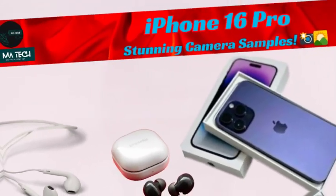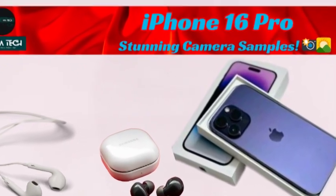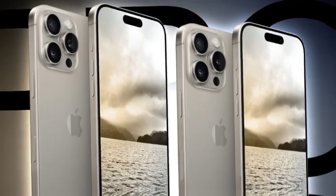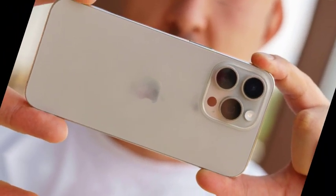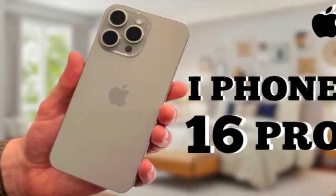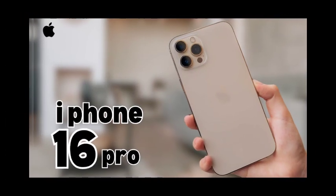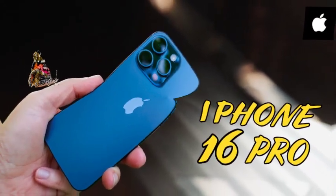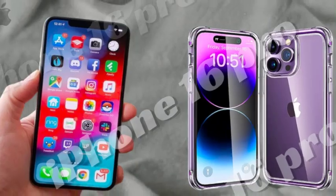Videos of dummy units, including those from Tech Boiler, provide a glimpse into the titanium desert color but cannot fully capture its real-life appearance. Factors such as screen calibration and camera RGB accuracy can significantly affect how colors are represented in videos and images. As a result, the true shade of titanium desert might differ slightly from what is shown in online content, and the speculation and video previews provide an intriguing but incomplete picture of what to expect.